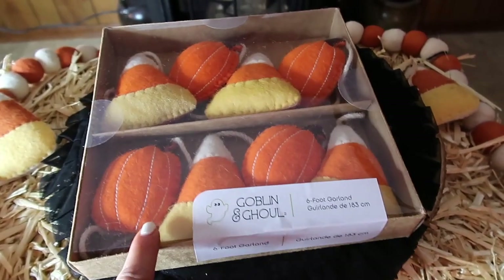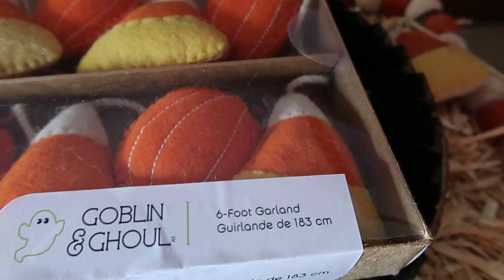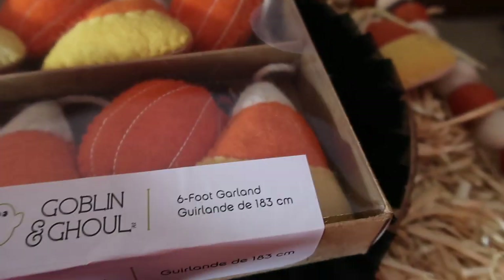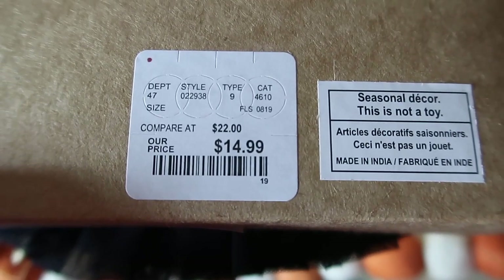Next up we have some more garland — pretty similar to what I already showed. This is pumpkins and candy corn, goblin and ghoul, 6-foot garland. This was from HomeGoods and it was $14.99.